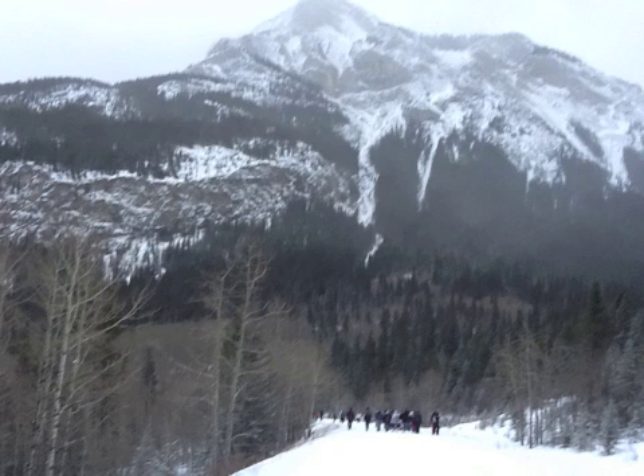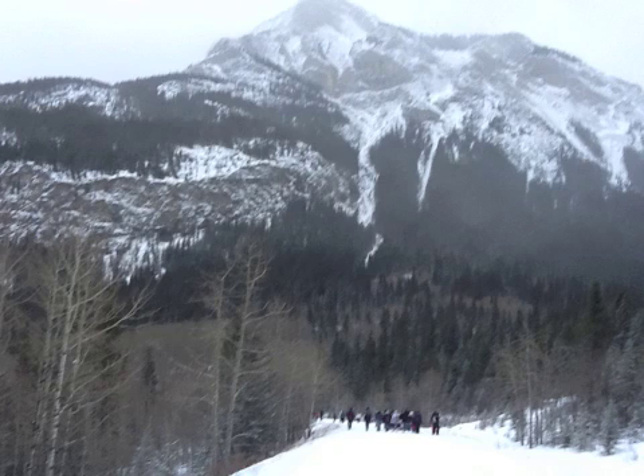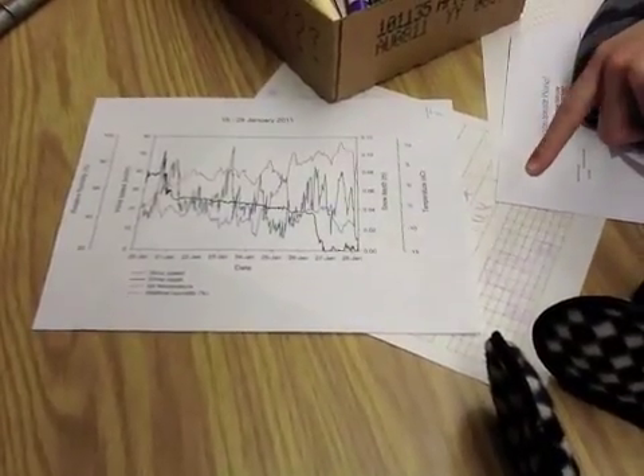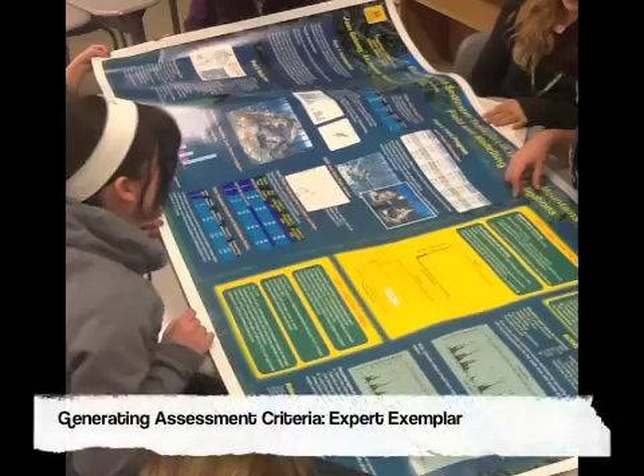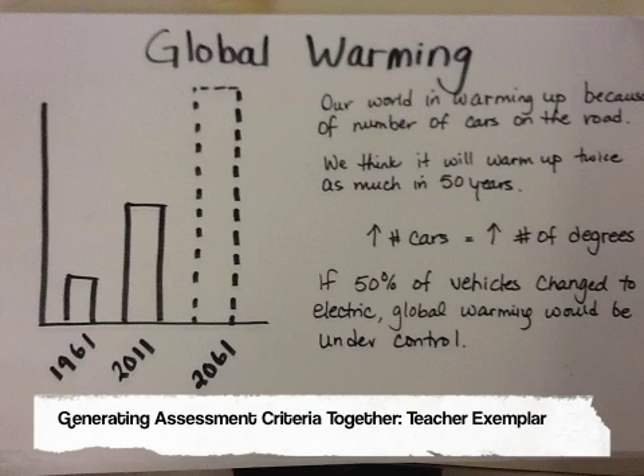Before heading out on their field study, students had time to sit with exemplars of the same types of investigations they would be doing in the field. These exemplars are posters from real scientists that had previously completed investigations in the same mountain ecosystems the students would be working in. From the expert exemplars, students began picking out the criteria for strong and effective design. This included testing, analysis, justification, and conclusions from evidence-based, peer-reviewed scientific work. These expert exemplars were compared by the students to a teacher-generated non-exemplar, which highlighted such things as jumping to conclusions based on little evidence, misrepresentation of data, inaccuracies, and oversimplifications.